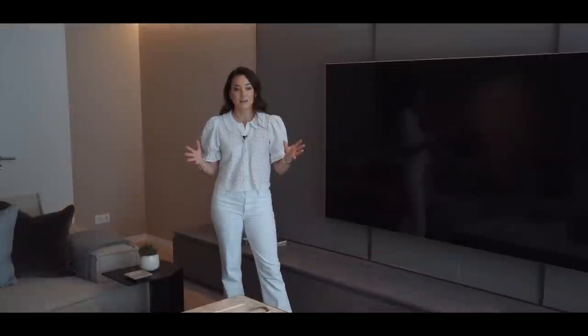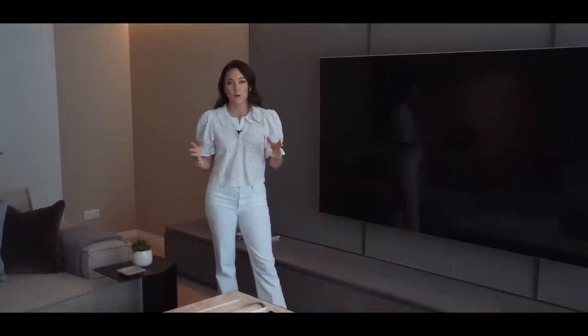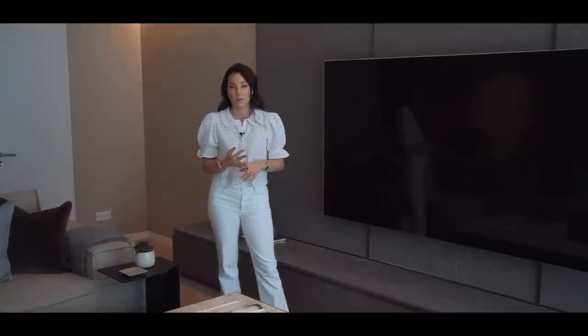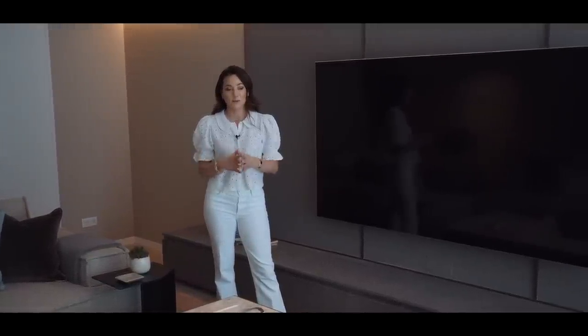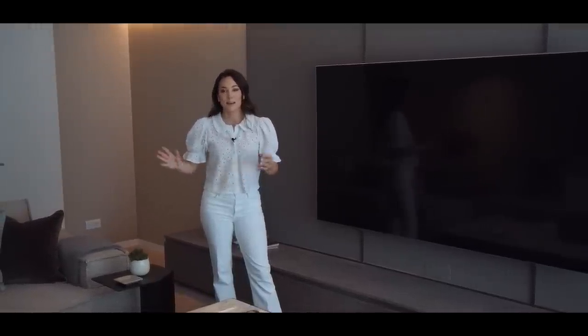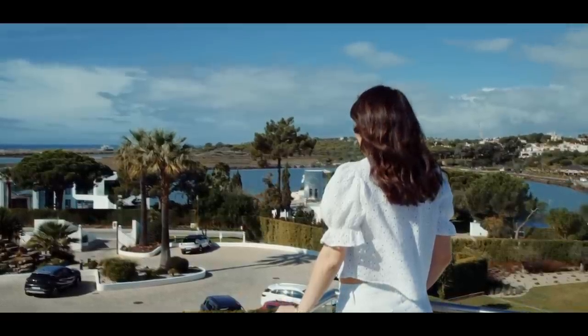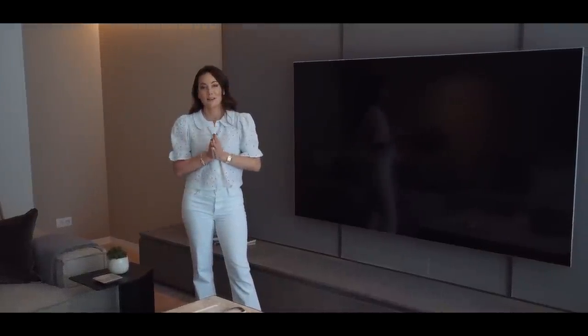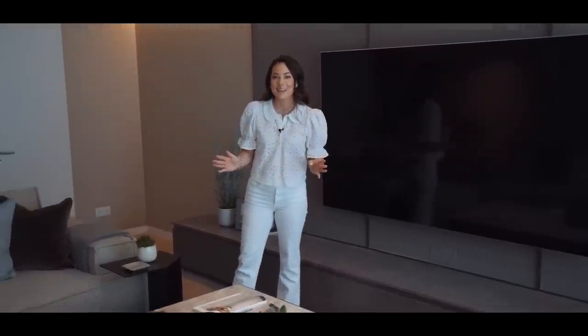We did an installation in London which you would have seen in our last video, and our team did all of this in a week — installing a huge townhouse in London, staying until 11pm, then getting up at 3am, flying to Portugal, overseeing the installation, hanging all the art, changing the finishes, dealing with other problems. I'm so grateful to my team — none of this would be possible without them. You're only as good as the people that surround you. Thank you Sarah, Vanessa, Brat, Ollie, and all the rest of the team.